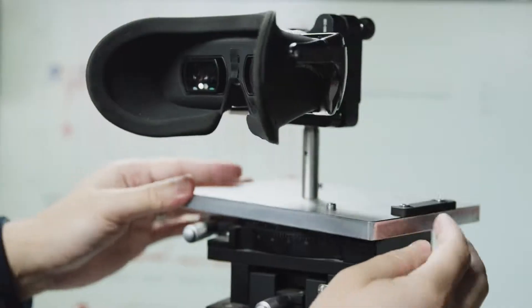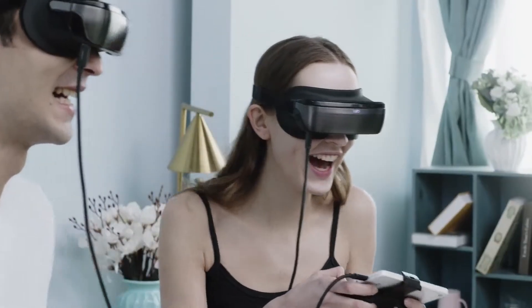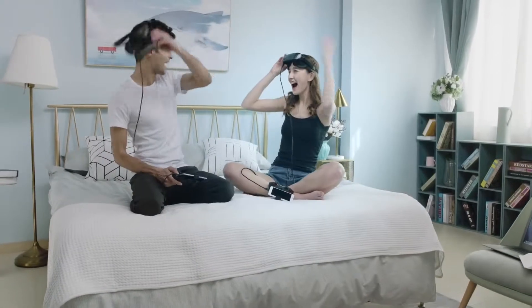We also selected luxury nanotech materials to fit perfectly. It looks like a pair of sunglasses. You can consume content and play games the way you want.